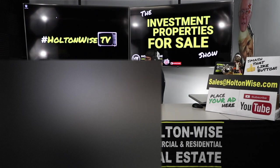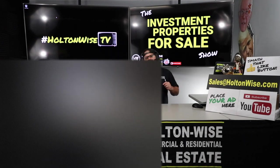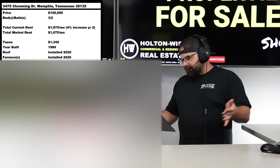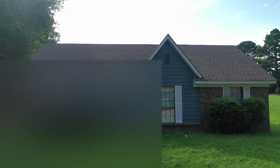You have to understand a few factors. Factor number one: property taxes are going to be different. In the Cleveland market, you're typically looking at a property tax rate of 2.79%. On this particular property at $126,900, the taxes are only $1,349 — so your taxes are going to be significantly less.